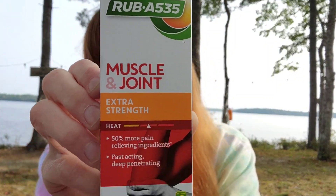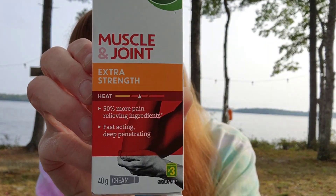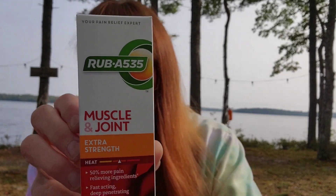Then I picked up Rub A535 — this is the muscle and joint extra strength heat. That was $3 for the cream, 40 grams.